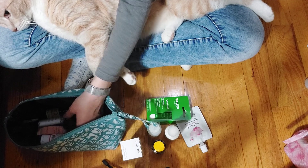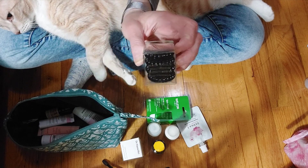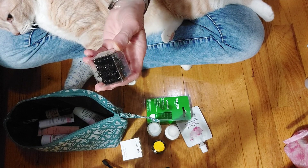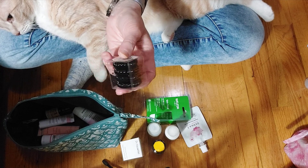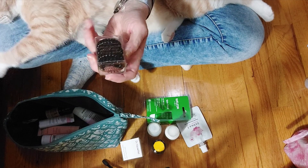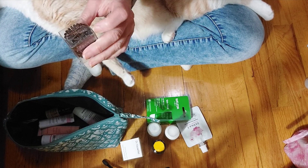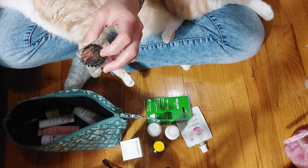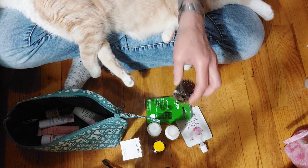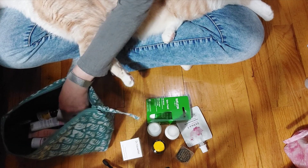Oh look, hair coils! They're black, there are four of them, and they're called Kitsch Hair Coils. I have no idea how these work, but it says: water resistant, avoids hair breakage, for all hair types. I do have longish hair and I'm wearing a ponytail holder right now, so I can definitely use those.